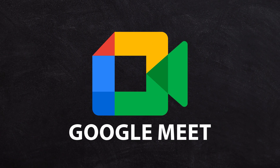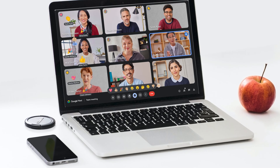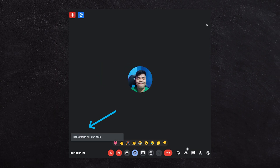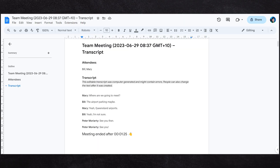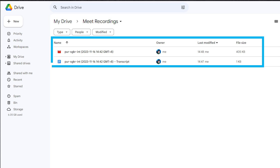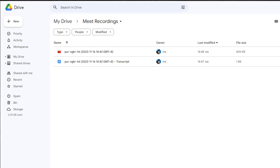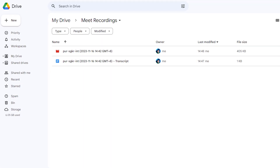Google Meet is like Zoom, but better. It allows you to do all your meetings online and you don't have to download any apps. The great thing about Meet is when you record or transcribe a meeting, it will automatically save those recordings into your Google Drive, meaning you don't have to bother with downloading, uploading, rendering, or saving files after a meeting. It just automatically puts them straight in your Drive when you're done.